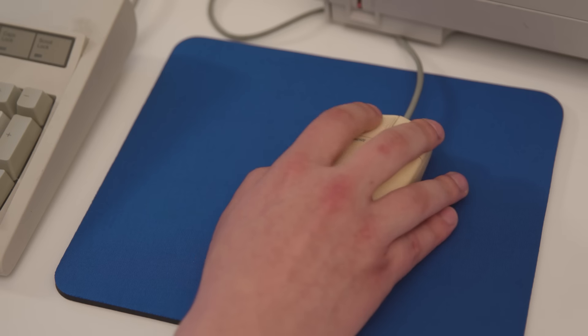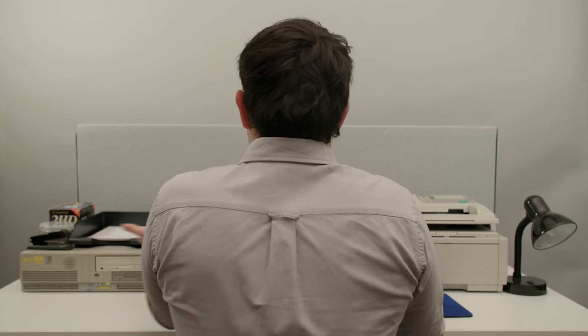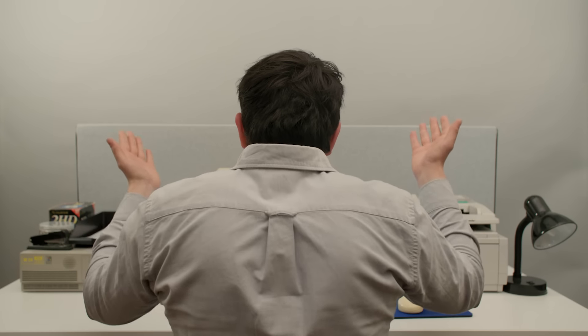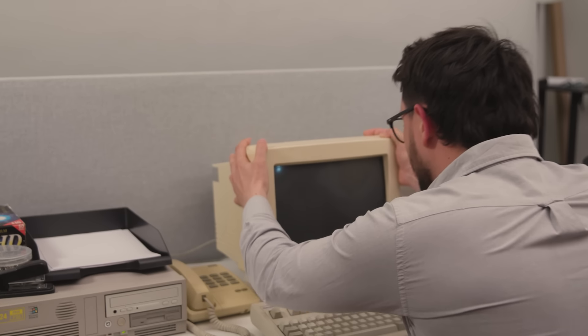So much work to do. Let's get this letter started. What is this? What is this thing? Why is it doing this? I just want to write my letter. What are these options? Dang it! How do I get rid of... what? Who invented this stupid paperclip?